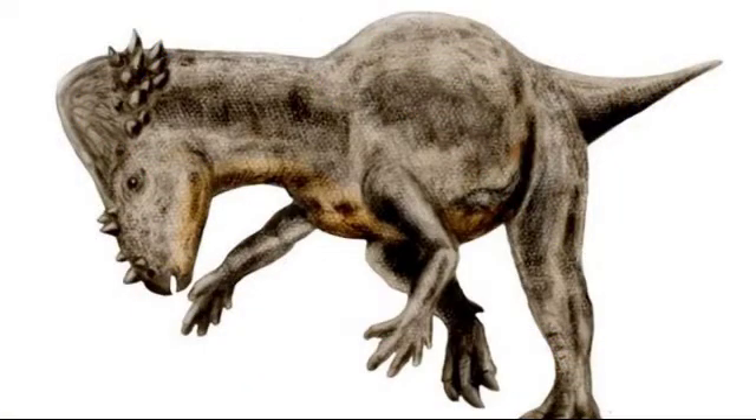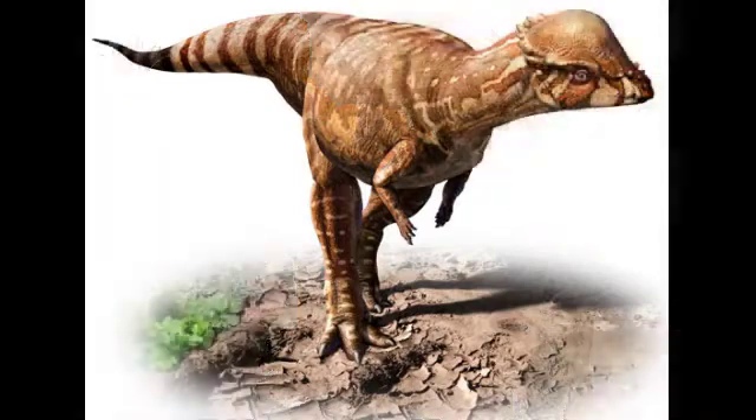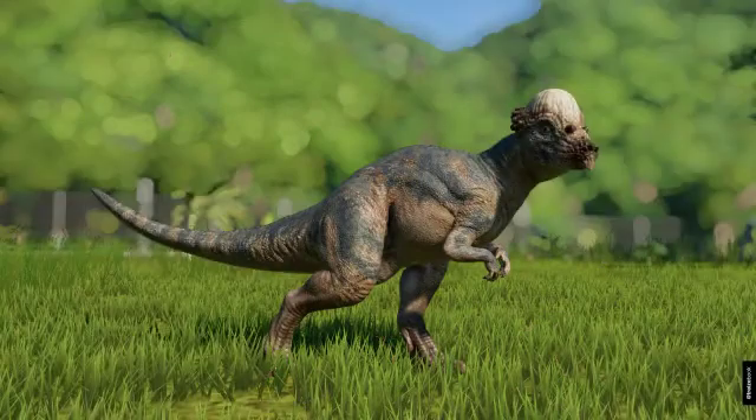The Milk River formation, where Acrotholus audeti is found, is home to many other extinct species in the Late Cretaceous, including other dinosaurs like Sauronothelestus and mammals like Alphadon. When did it live? This species lived approximately 85 to 83 million years ago during the Santonian of the Late Cretaceous Period.